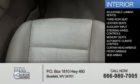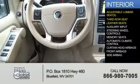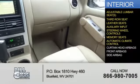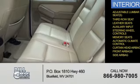Inside you'll find adjustable lumbar seats, third row seats, leather seats, an auxiliary input, steering wheel controls, memory seats, automatic climate control, curtain head airbags, front airbags, and side airbags.